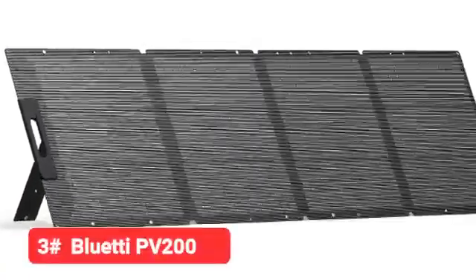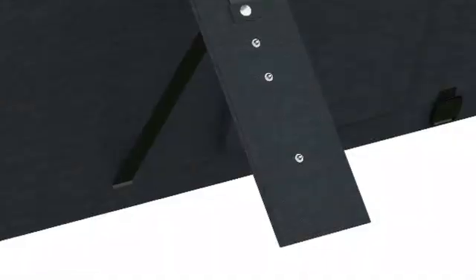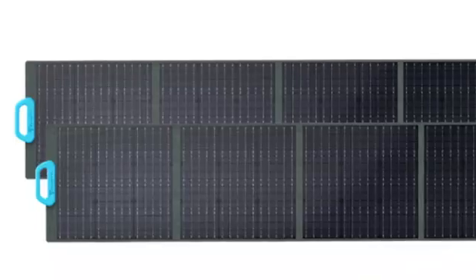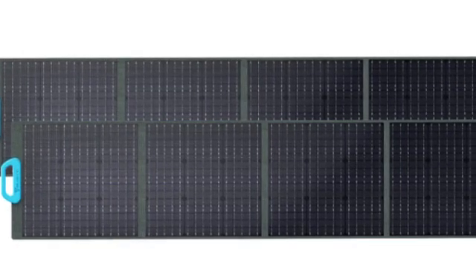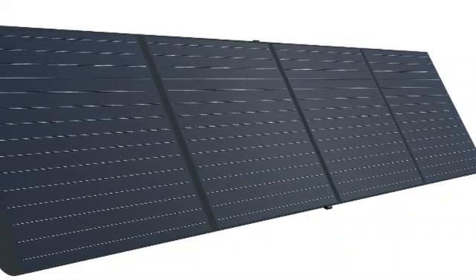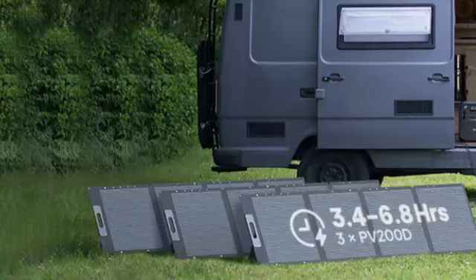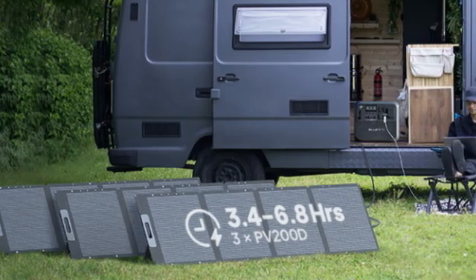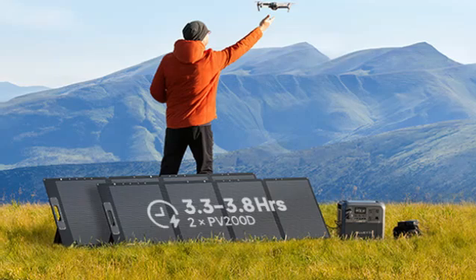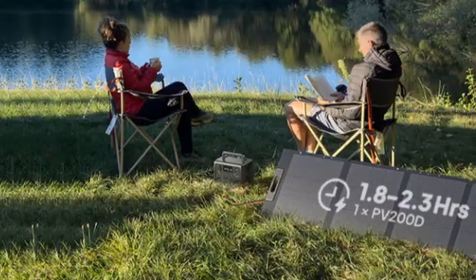Number 3 on our list is the BlueDye PV200. This portable solar panel is an excellent value — you get pretty close to the power generation potential of the Jackery Solar Saga 200W in both sun and clouds, and you pay about a third less. I particularly like its setup, including snap buttons on the kickstand legs to adjust the panel angle. The carrying case design is also top notch, with a comfortable handle and zippered pouch for its cable.